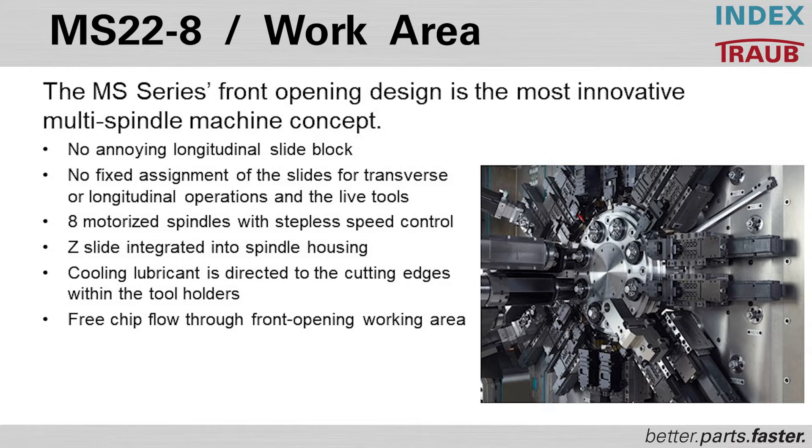You have eight motorized spindles with step-speed control — fully integrated spindles going from zero to full RPM and back to full part RPM in the opposite direction in less than a second. Every spindle has a full C-axis, so constant surface speed, rapid acceleration, and high torque are completely programmable. The Z-axis slide is an integrated spindle housing, and we're cooling the lubrication to the direct cutting edges of each tool holder — up to 1,000 PSI at every single tool position, extending tool life and breaking chips.